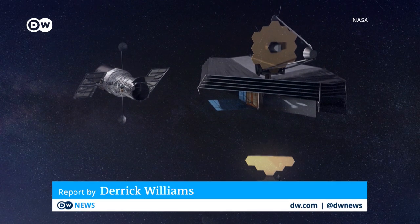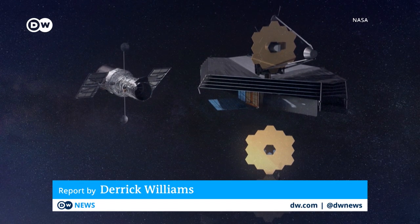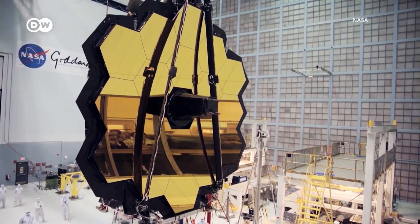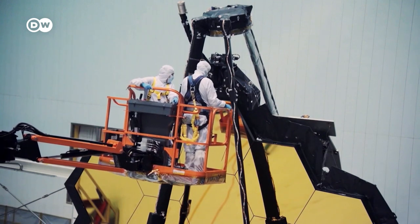The James Webb Space Telescope is about 100 times more sensitive than its 30-year-old predecessor, the Hubble Space Telescope. In all, its mirror is around 25 meters square.